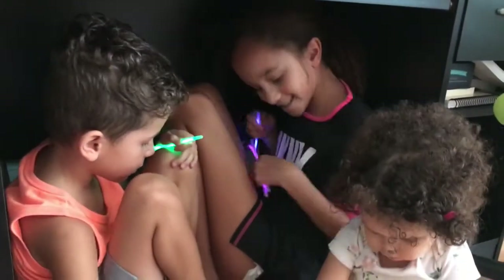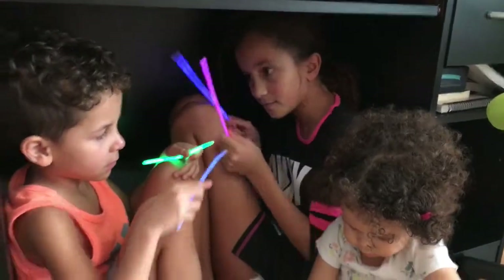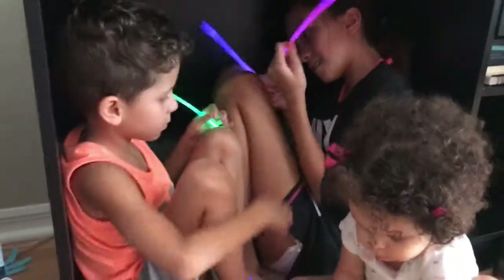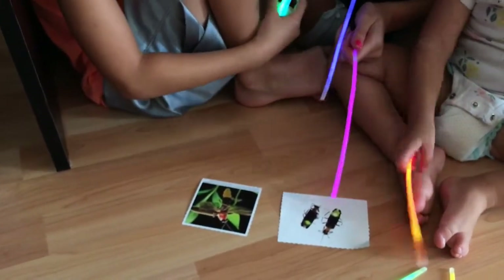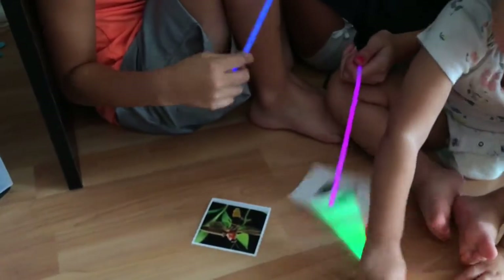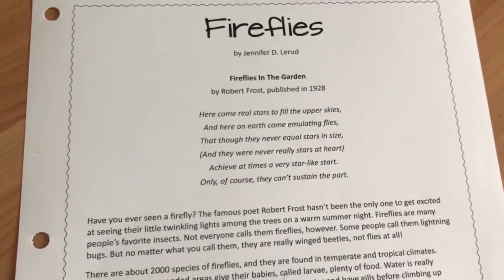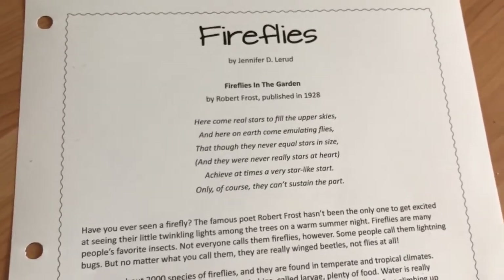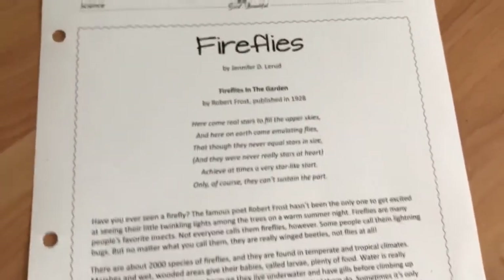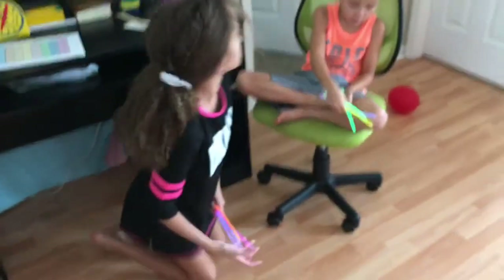Fun fact: Kaylee broke one of those glow sticks in her mouth when she was four years old and her tongue was glowing, and I called poison control and they said she'd be all right. See those? These are what some species of fireflies look like. Fireflies are fascinating insects — let's read more about them. 'Here come real stars to fill the upper skies, and here on earth come emulating flies, that though they never equal stars in size, and they were never really stars at heart.'